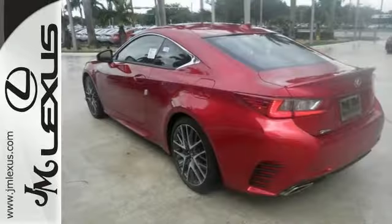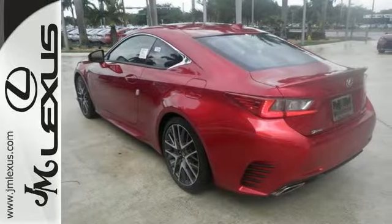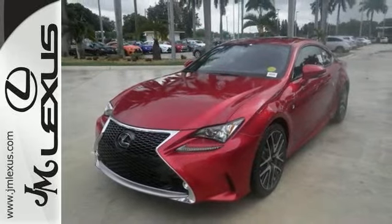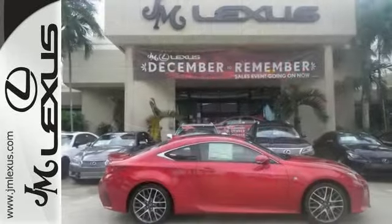Features include Bluetooth, dual-zone climate control, and navigation. It also comes with Park Assist, push-button start, moonroof, a multifunction steering wheel, and more.